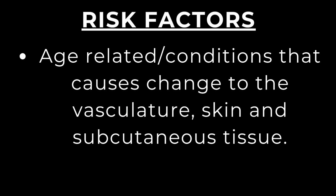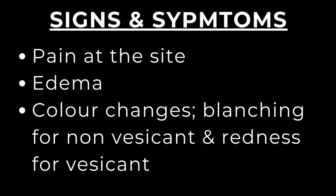Signs and symptoms essentially reflect those of inflammation. Pain at the site is usually the first symptom most patients report, characterized by burning, stinging, or tightness at the insertion site, the catheter tip, or the entire venous pathway. This pain is of sudden onset and is severe when associated with rapid injection of the solution.